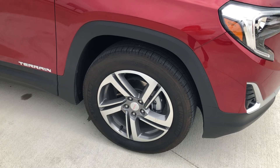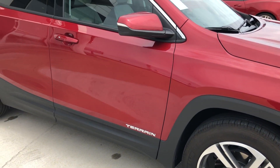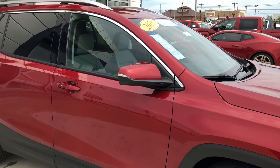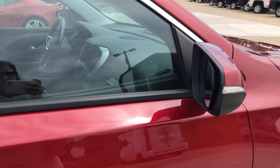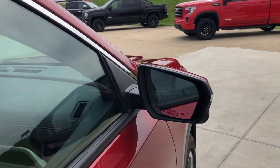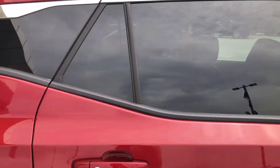18-inch aluminum wheels with a five-spoke design, chrome and black accents throughout the exterior of the vehicle, chrome utility racks, heated exterior mirrors with blind spot sensors, and dark rear privacy glass.